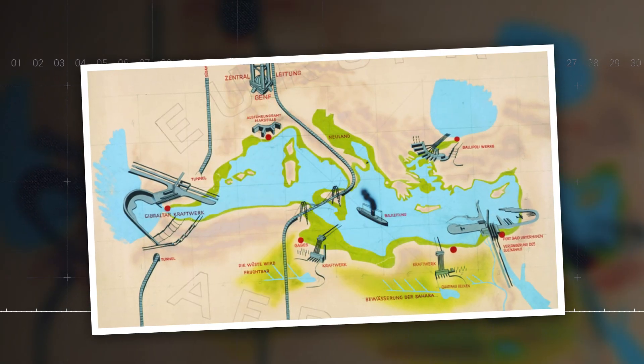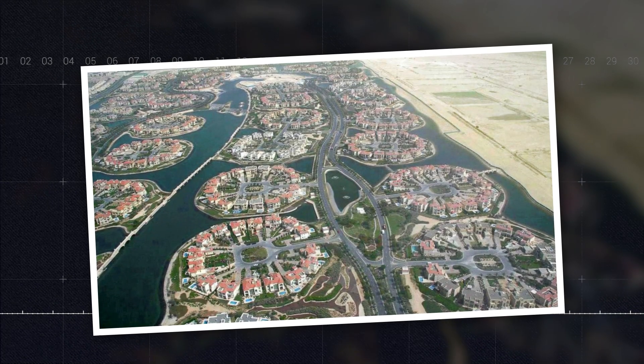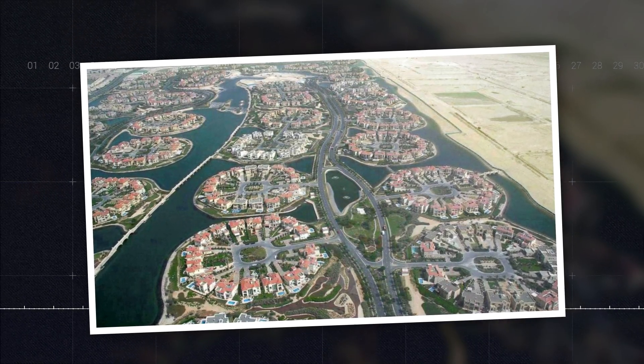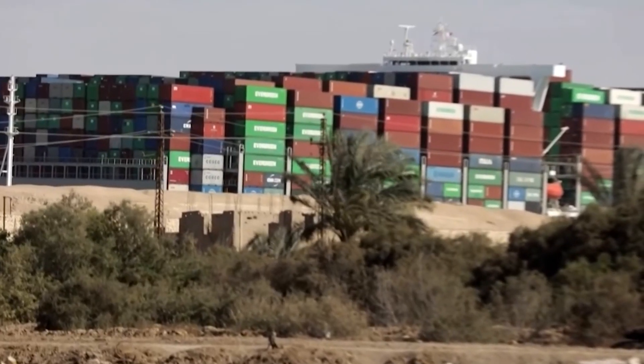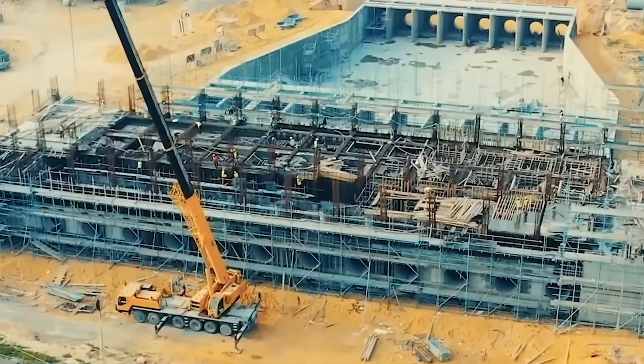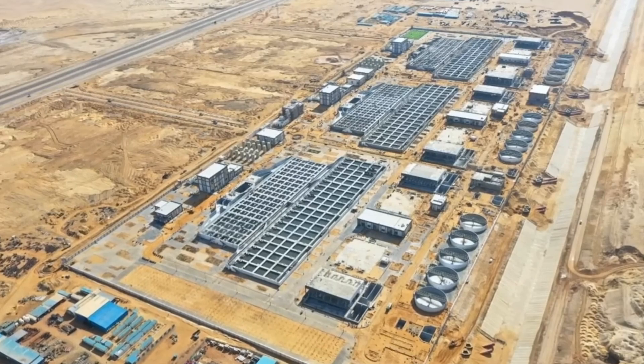The Qatar Project aims to transform a barren landscape into a thriving hub by leveraging cutting-edge technology to create a stable and long-lasting fresh water source. Key to this vision are modular floating covers, which significantly reduce water evaporation by creating a barrier between the water's surface and the desert air. Made from lightweight, durable materials, these covers float on the water, forming a continuous layer that conserves precious freshwater resources.